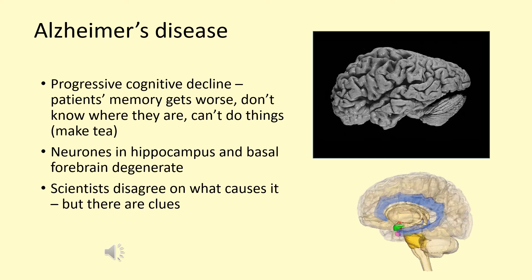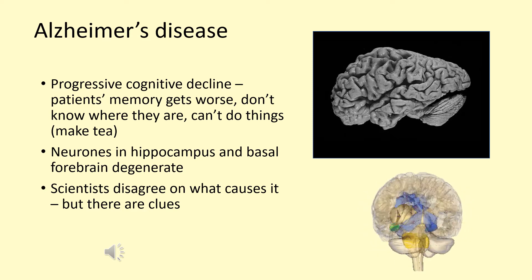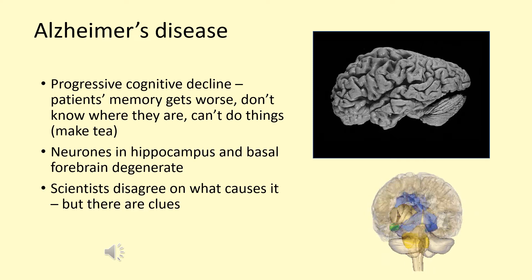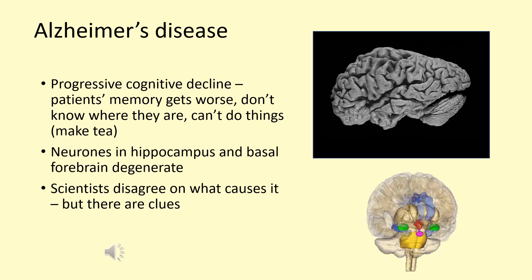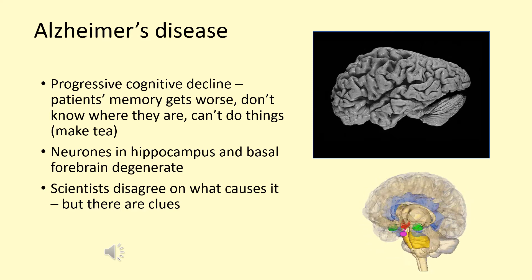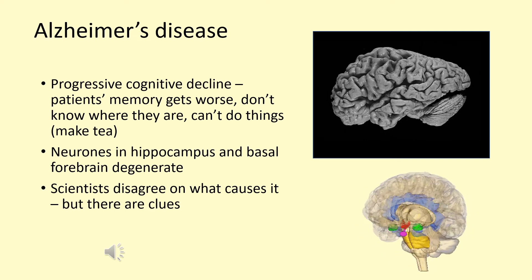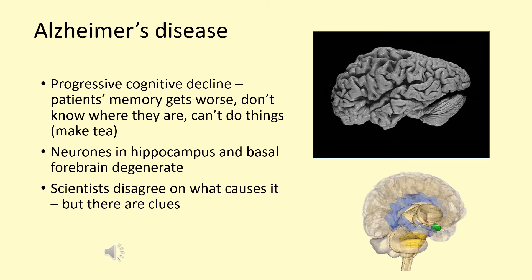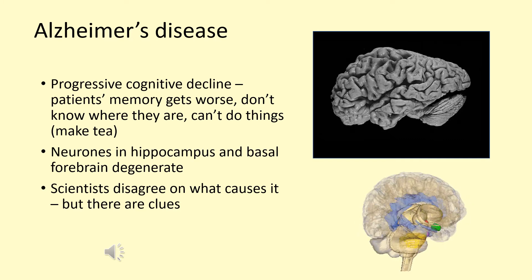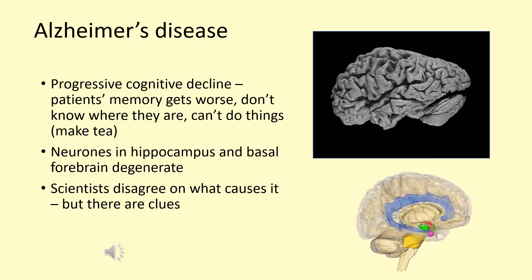Alzheimer's disease is possibly the most common form of dementia. We're familiar with the symptoms of memory loss, but there's also cognitive decline that extends even to an inability to perform motor commands, and finally results in so much neurodegeneration that death follows. It's mostly neurons in the hippocampus and basal forebrain that degenerate. In the diagram at the bottom, the hippocampus is the blue structure that looks like the letter C, and the basal forebrain is just under the right-hand side of the hook.